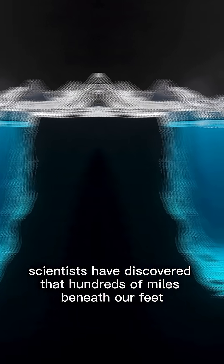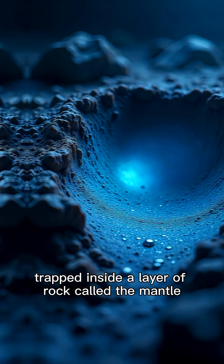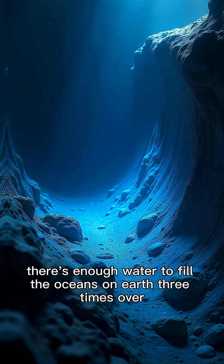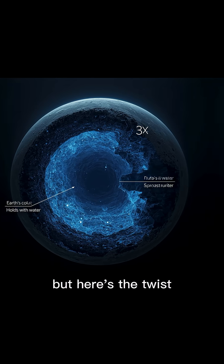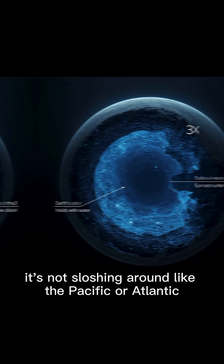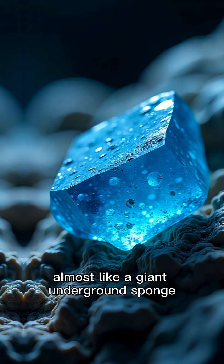Scientists have discovered that hundreds of miles beneath our feet, trapped inside a layer of rock called the mantle, there's enough water to fill the oceans on Earth three times over. But here's the twist — it's not sloshing around like the Pacific or Atlantic. This water is locked inside tiny mineral crystals, almost like a giant underground sponge.